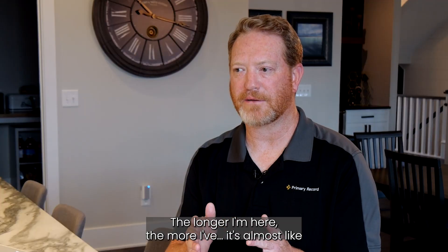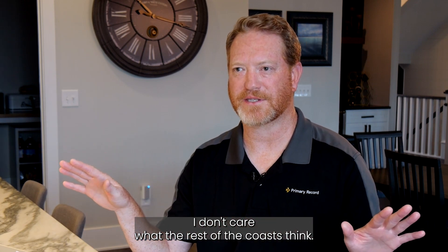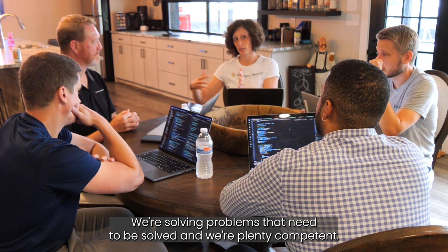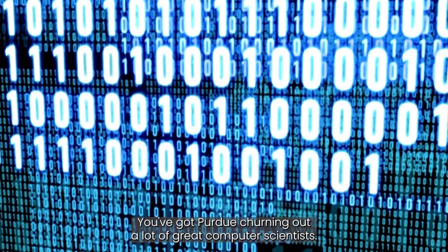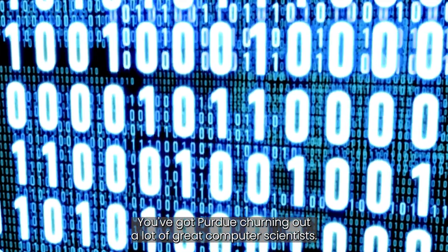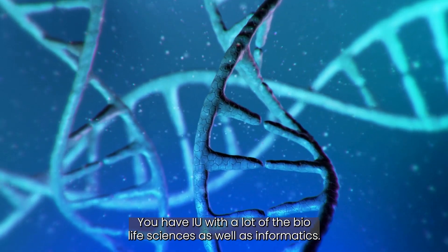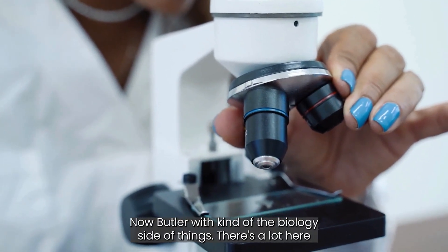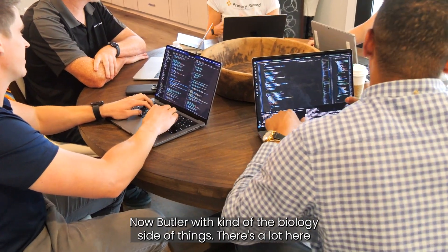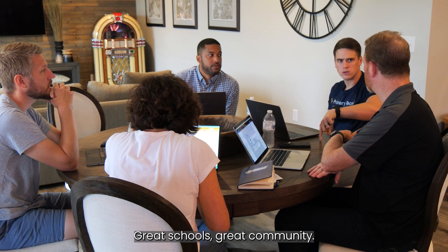The longer I'm here, it's almost like I don't care what the rest of the coasts think. We're solving problems that need to be solved and we're plenty competent. You've got Purdue churning out a lot of great computer scientists, IU with bio life sciences and informatics, and Butler with the biology side of things. There's a lot here and you can have a great quality of life, reduced cost of living, great schools, and great community.